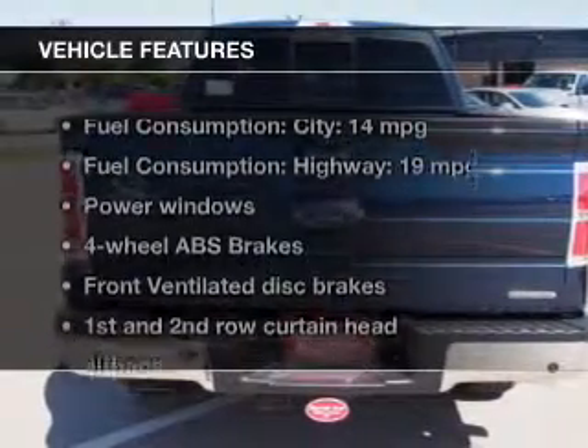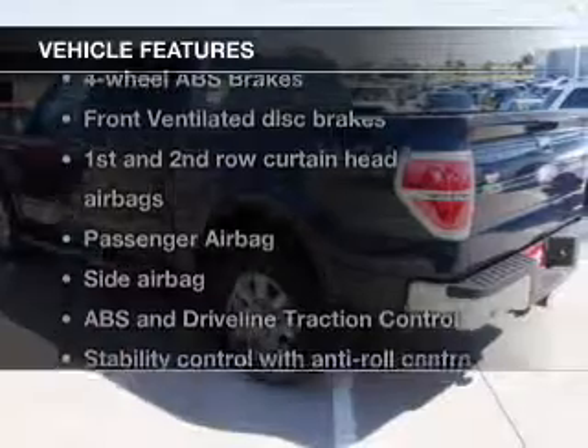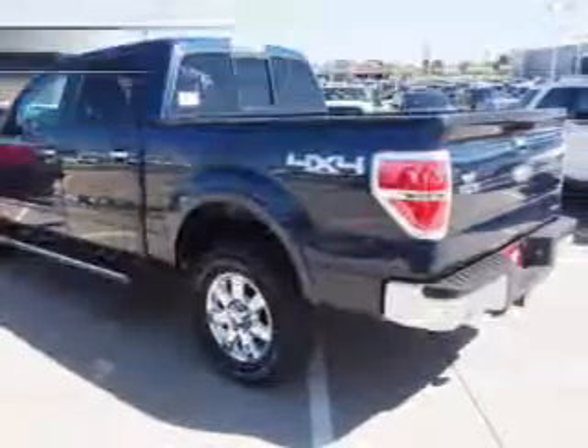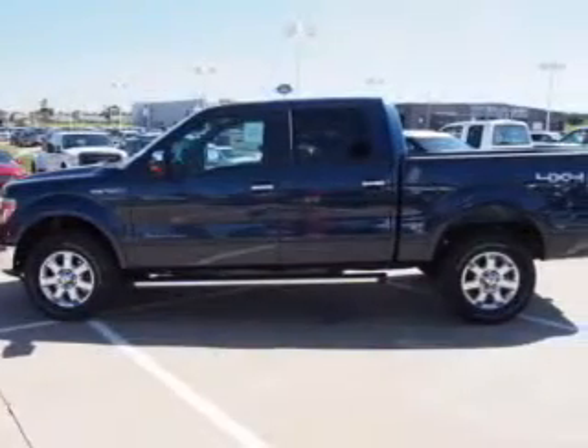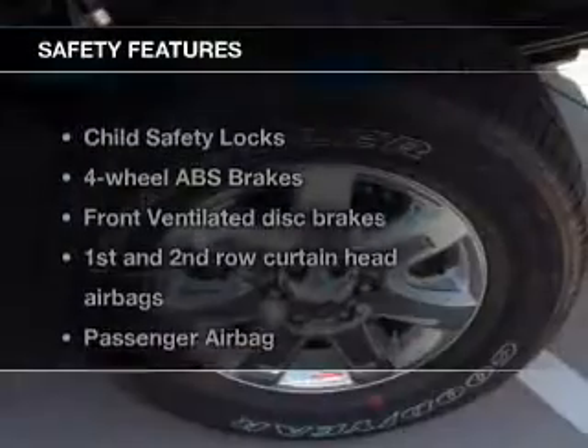The features include an alarm system, keyless entry, split rear seats, privacy glass, air conditioning, power windows, power mirrors, and power steering.